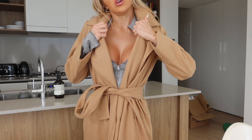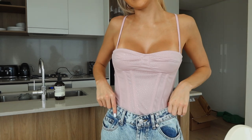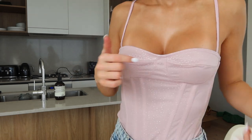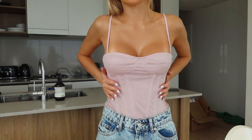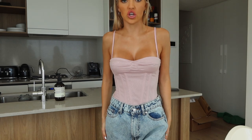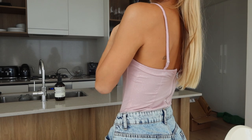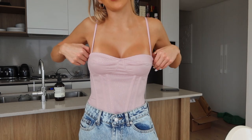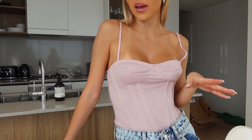Another cute top — I left it on with these jeans but it would look so nice with denim shorts or a skirt. It's out of a soft pink fabric with little sparkly bits on the top. It does have boning here which gives a really nice shape, and it zips up. I do need to tighten the straps a little bit, but yeah it's super cute. I'd actually love to wear this with a pink skirt — I feel like that would look really really cute together.